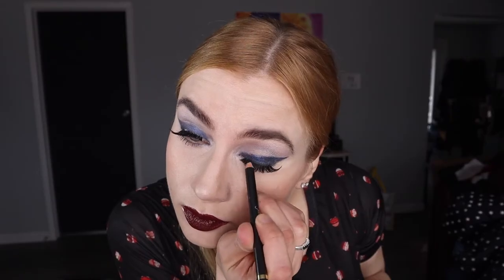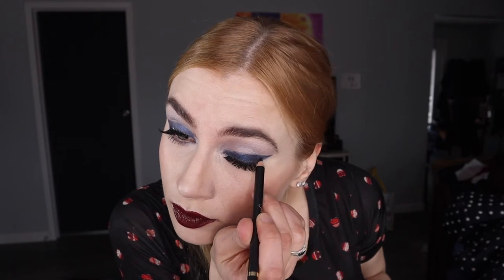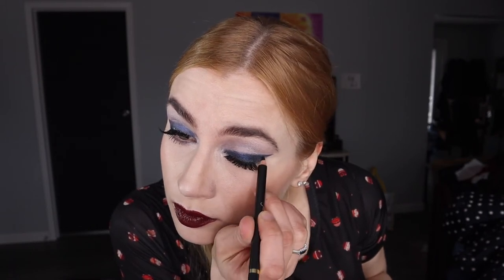Pretty dark, bold lips — not adding gloss yet, but I'll add gloss at the end. I'm just using one of these liquid dark plum lipsticks here, and then just keep going. Now I'm adding below black eyeliner.